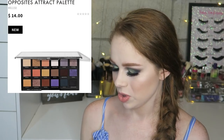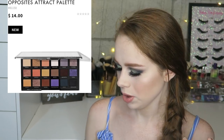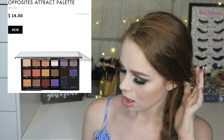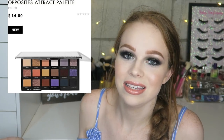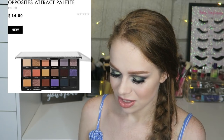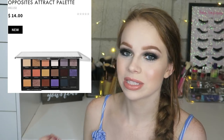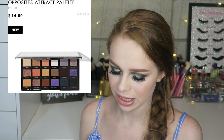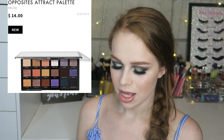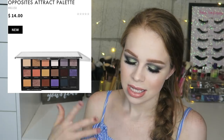ELF Cosmetics is coming out with a new palette called the Opposites Attract palette — one side is purples and cool tones, the other side is warm tones. But honestly, who doesn't already have these shades? I feel like everything ELF has done in the last few years has been 'meh' — nothing really speaks to me anymore. The purpley cool-tone side is smart because people are more open to that. Honestly, I feel like this would have been smarter as two separate mini nine-pan palettes at $7 each, so people could just get what they wanted. Fourteen dollars for the whole thing — I'm like, do I really need it? No.